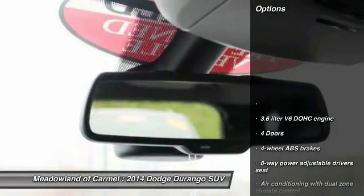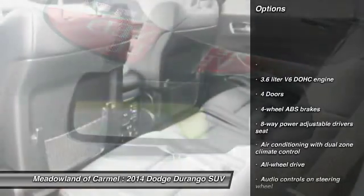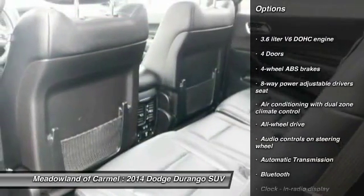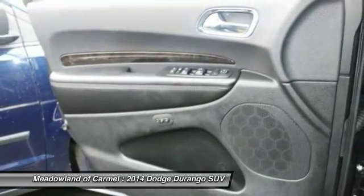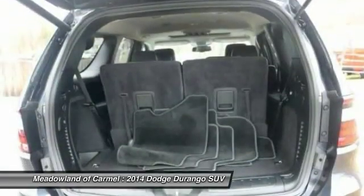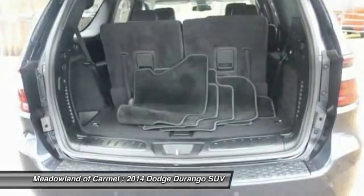Here are some of this vehicle's great options: traction control, all-wheel drive, Bluetooth, driver airbag, automatic transmission, cruise control, heated steering wheel, and heated driver's seat.